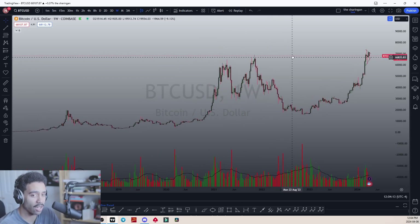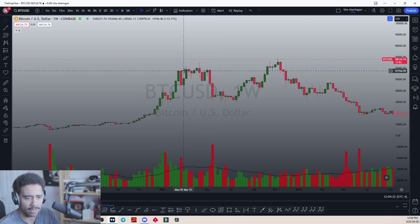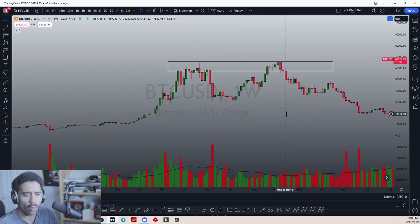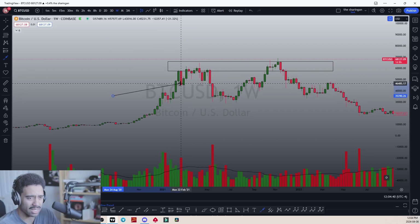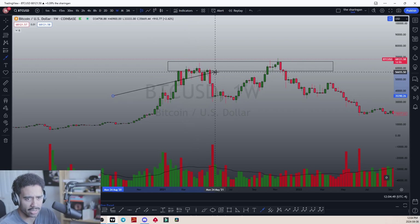I want to zoom in and pay attention to what happened back in March 2021 and November 2021. Every time we got into this zone, when we entered this range, we had one very large bearish engulfing candle to hint that this is an area of profit-taking. We start to see small wicks, one large wick, another bearish engulfing — evening star candlestick patterns starting to develop.